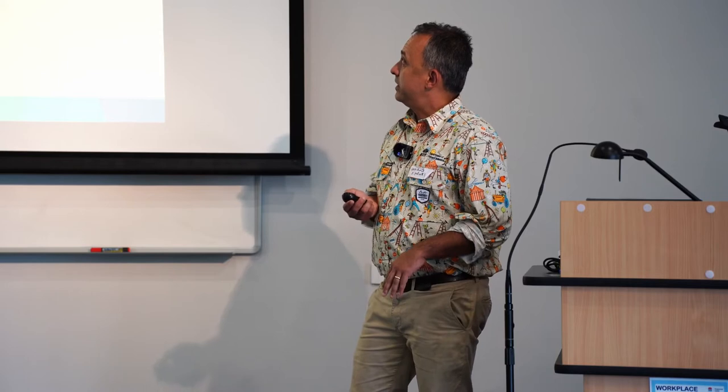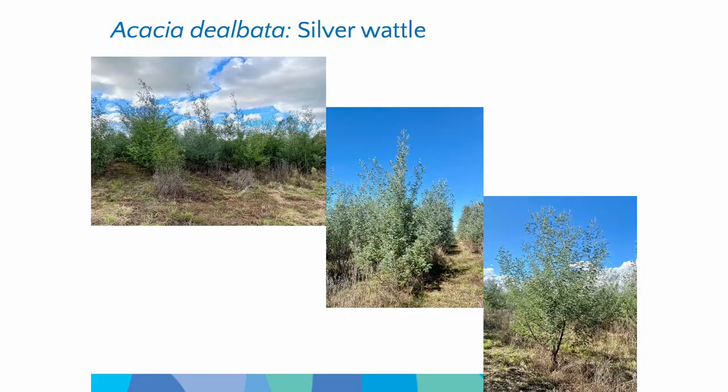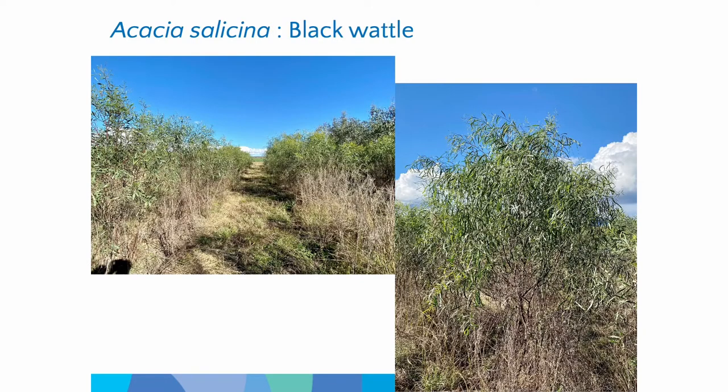So acacia dealbata — silver wattle — and acacia salicina — black wattle. The silver wattle is a very fast grower, doing exceptionally well here on this site, so we're really pleased with how they're going. Black wattle is again doing pretty well. It's not as nice-looking a tree, it's a bit more messy, but biomass-wise it's actually doing quite well as well.